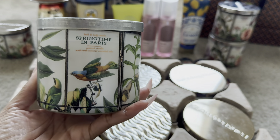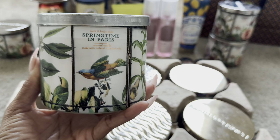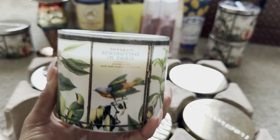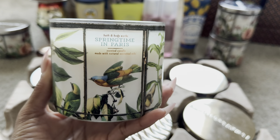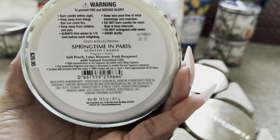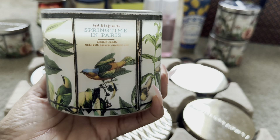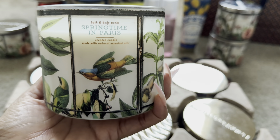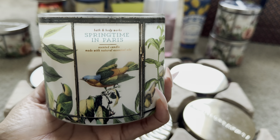I picked up a Springtime in Paris — I just love the design for this collection. This one came out early spring and I'm still in love with it. It's a really nice, airy, delicate floral fragrance — I smell the peach. Fragrance notes are soft peach, lotus blossom, and fresh bergamot. They blend well together. I remember when this candle first released, everyone was going crazy over this soft peach fragrance, and it seems like they've been bringing it back every spring.